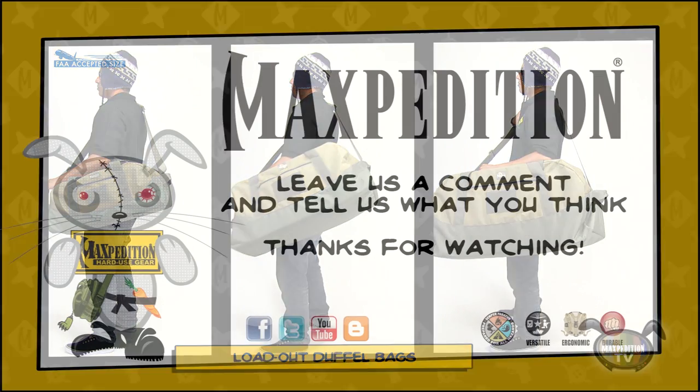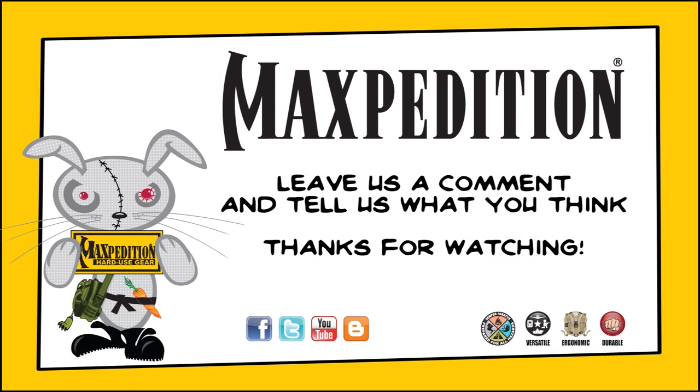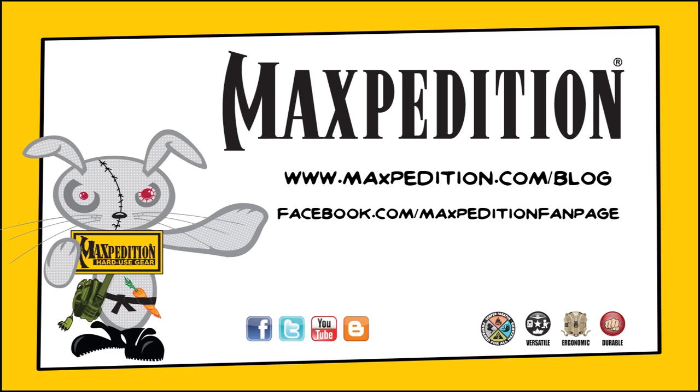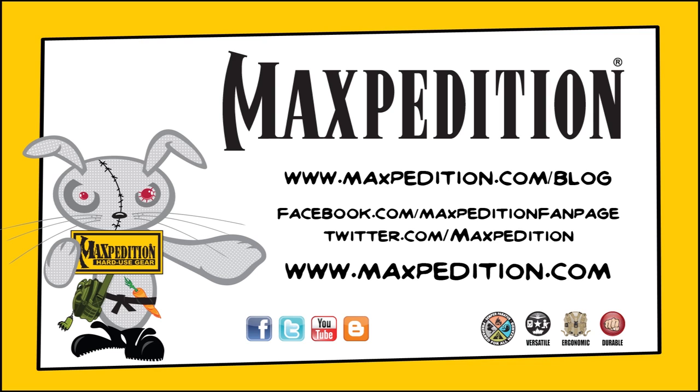That's all for today's question. Don't forget to tell us what you think in the comment section below. You can check out the great new features at the Maxpedition tactical blog at www.maxpedition.com/blog for tips, photos, news on upcoming products, and more. Don't forget to like us on Facebook, check out our Twitter feed, and of course head over to www.maxpedition.com to buy any of the products we featured today, as well as check out our full online catalog of gear.